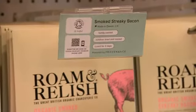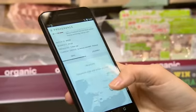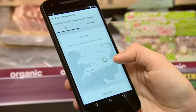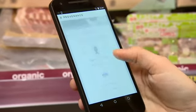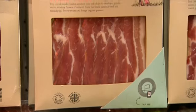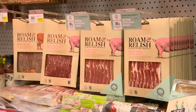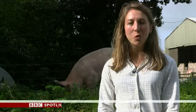In a new trial, a simple tap of your smartphone against the digital label reveals all you need to know. You can see all the different aspects of the product — the locations it's been before it got to here, the different suppliers involved in creating it.